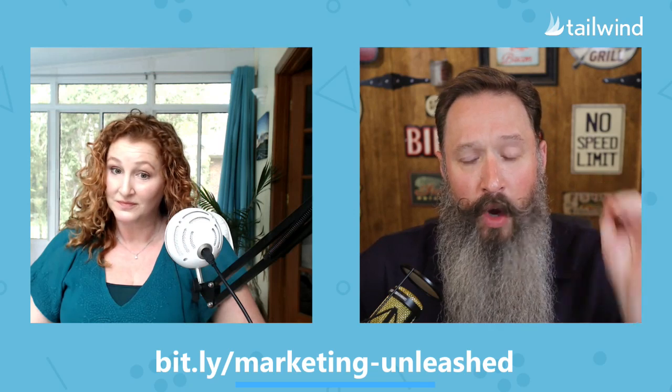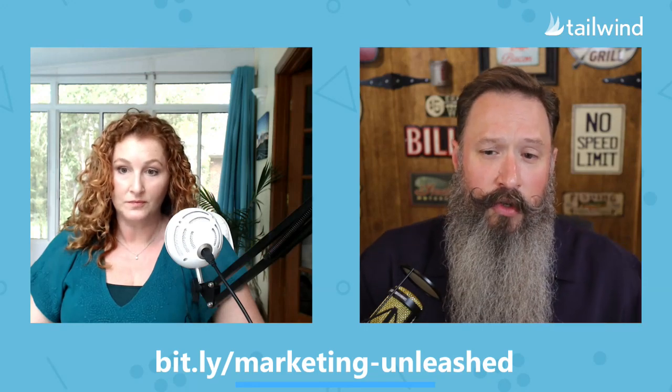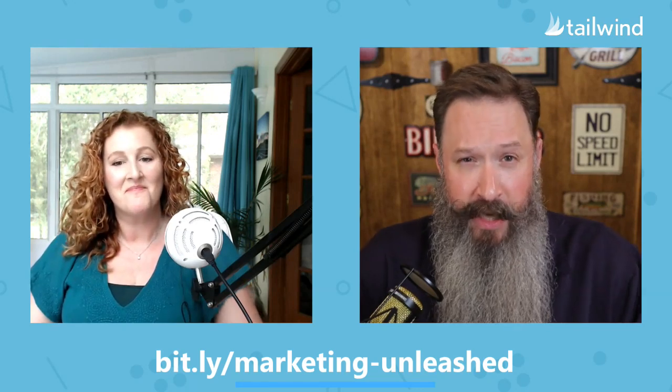Hello folks, I am Jeff C of Manly Pinterest Tips, and I'm here with Elisa Meredith, Content Marketing Manager at Tailwind. We have an exciting show for you today. Thank you so much for joining us live. Don't forget you can get 100 pins for free or 30 Instagram posts when you try out Tailwind, or get a free month when you upgrade by going to bit.ly/marketing-unleashed.